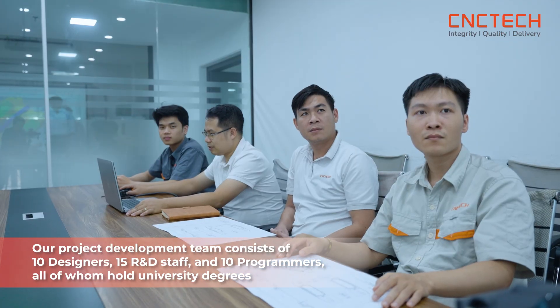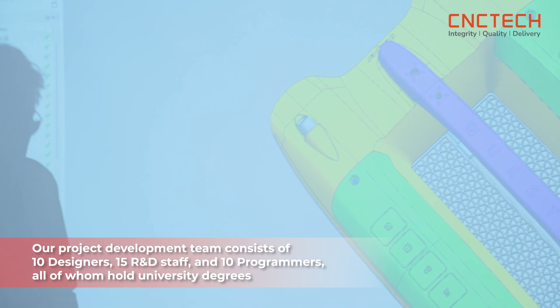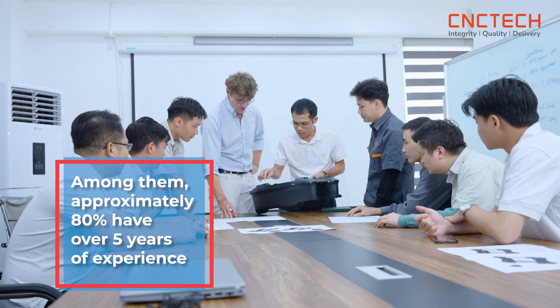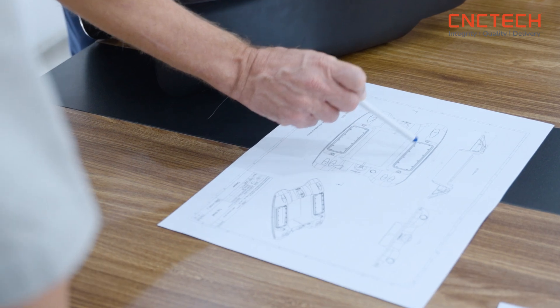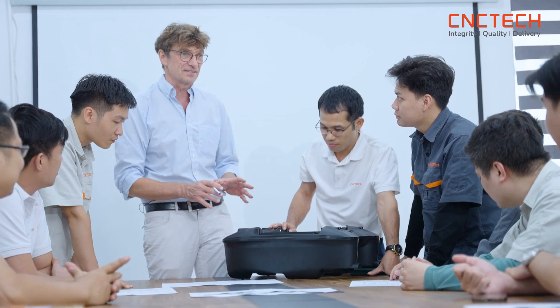Our project development team consists of 10 designers, 15 R&D staff, and 10 programmers, all of whom hold university degrees. Among them, approximately 80% have over five years of experience, while 20% have less than five years. This high-quality and stable workforce enables us to tackle complex problems and accelerate project implementation with precision and efficiency.